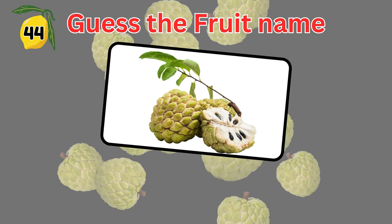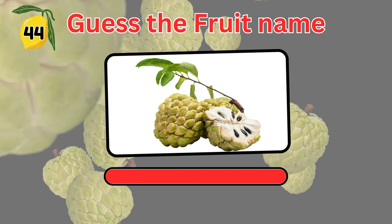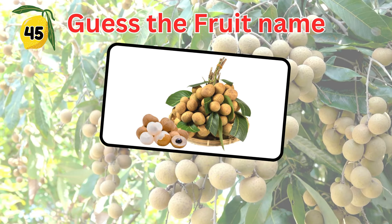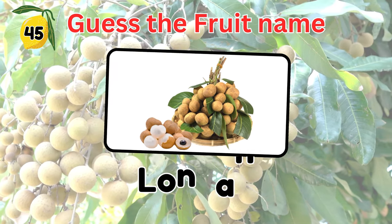Are you familiar with this high-fiber fruit? Three seconds to guess. Go! It's sugar apple. Can you guess this fruit that is native to tropical Asia and China? Yes, it is longan.